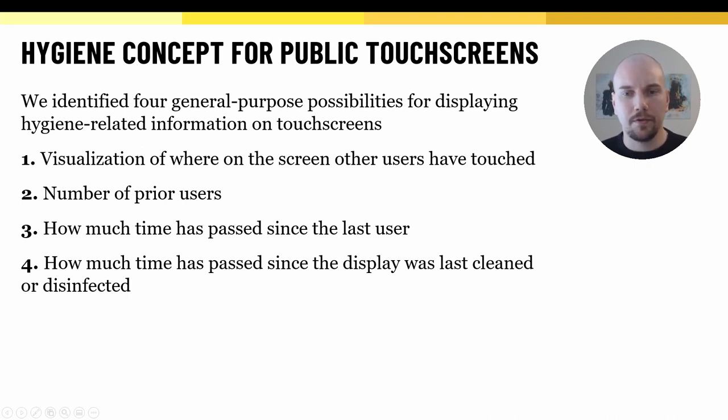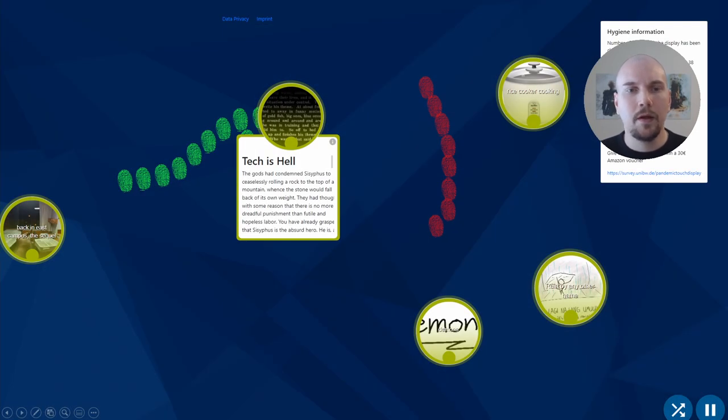The third function is to track how long it has been since someone else touched the screen. Some bacteria and viruses wear off over time. The fourth function is to show how much time has passed since the display was last cleaned. Recently cleaned displays are less likely to contain bacteria or viruses. Based on these four functions, we developed a prototype, which was implemented on top of an existing public display application.